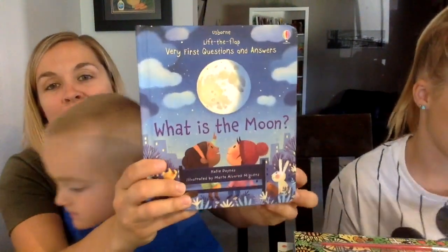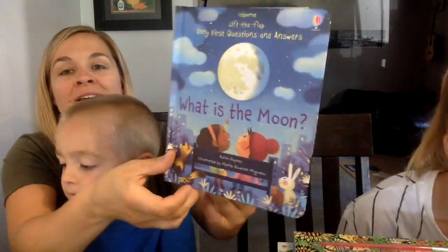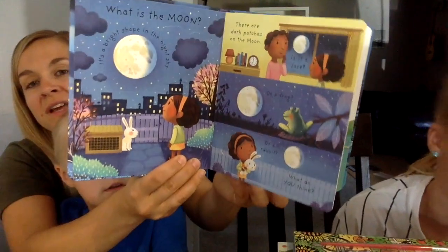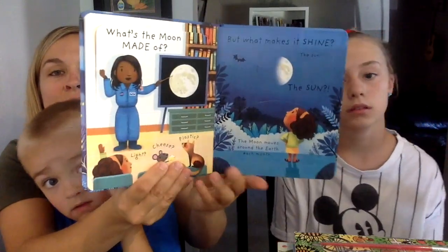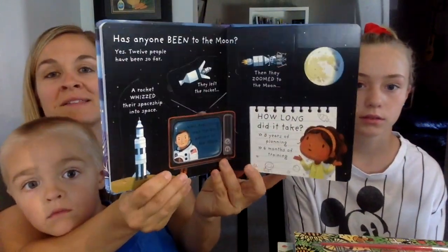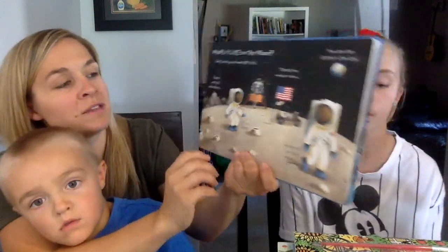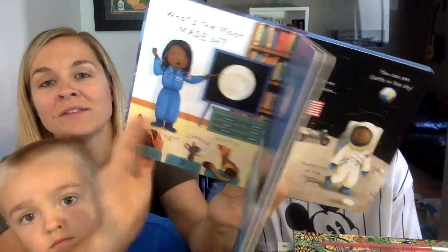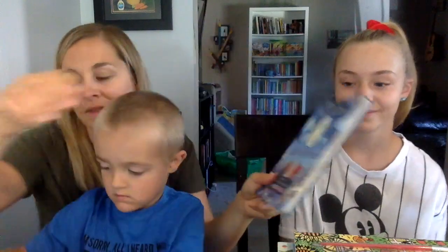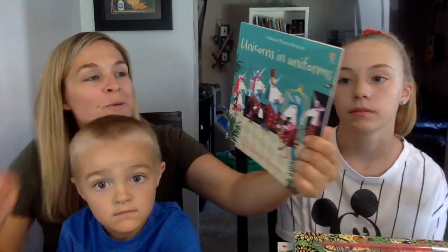What is the Moon is the next one in our Very First Questions and Answers series, and it's gorgeous. There are lots of questions — it talks about what is the moon, what shape is the moon, what's the moon made of, has anyone been to the moon. Underneath all of the pictures there are flaps filled with information — lots of learning, but the flaps just make it so fun.